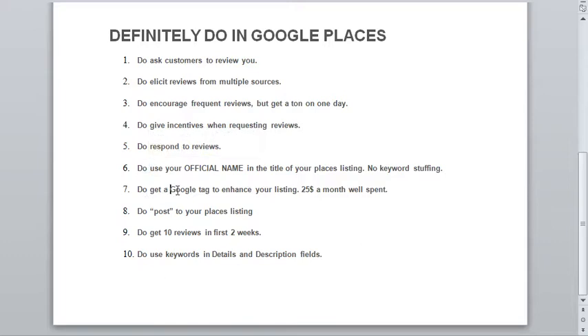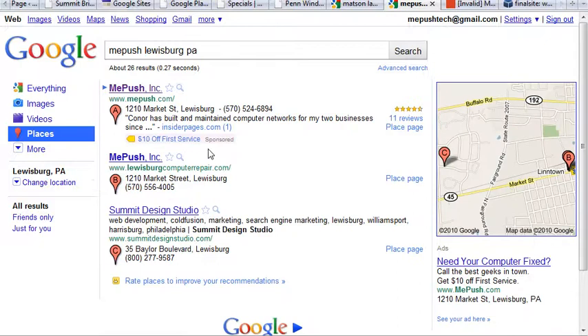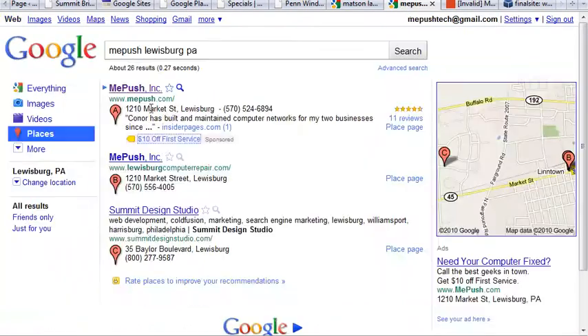You also want to get a Google tag. These cost $25 a month from Google. You can use a video, a coupon, posts, a menu, or a number of different items. For example, this company has a Google tag that is a coupon for $10 off. These are great ways to make your listing jump out besides reviews. People online are looking for coupons and discounts, so get those tags.